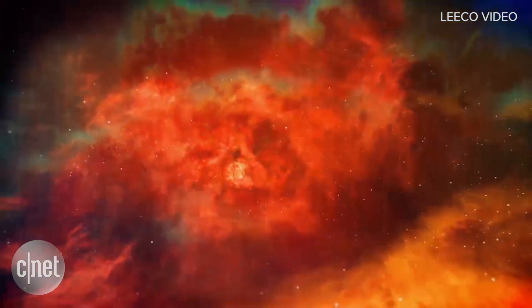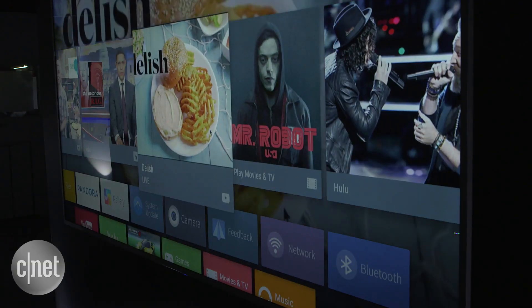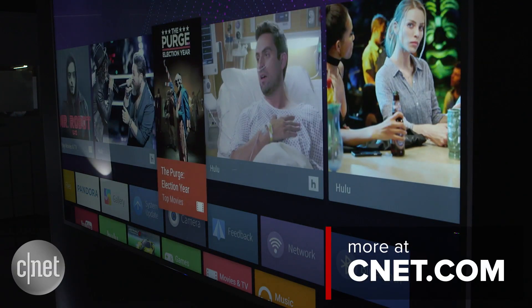LeEco is debuting three smaller 4K TVs at 65, 55, and 43 inches too. Their spec sheets aren't quite as potent, and their price is not quite as aggressive. All four of the new LeEco TVs go on sale at the company's website in November.